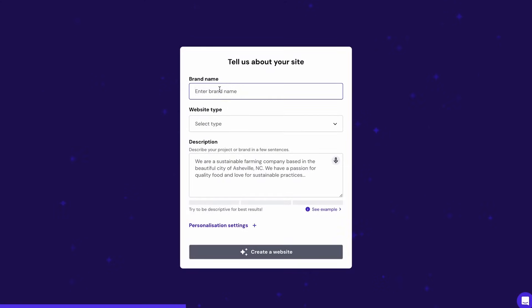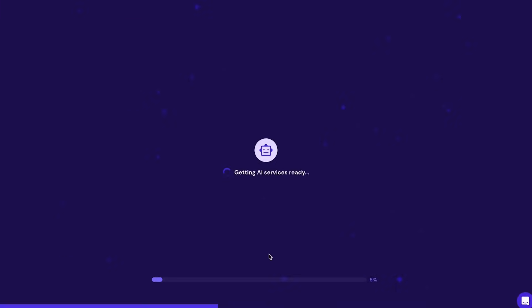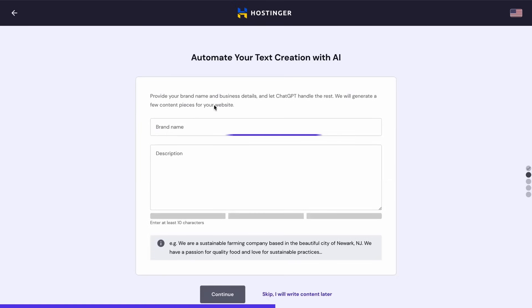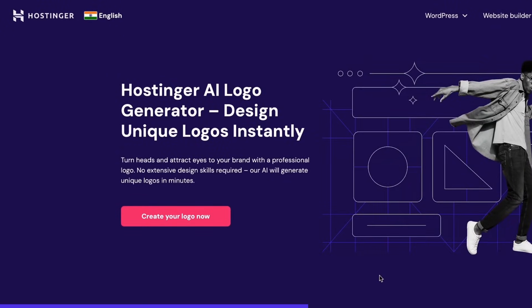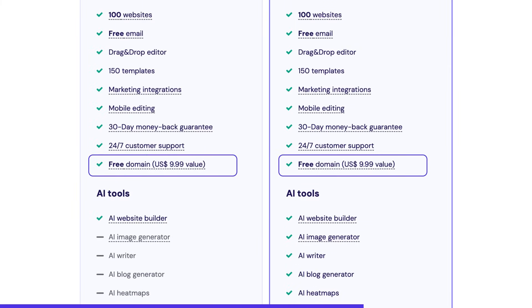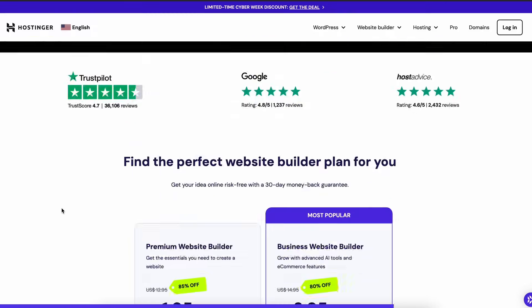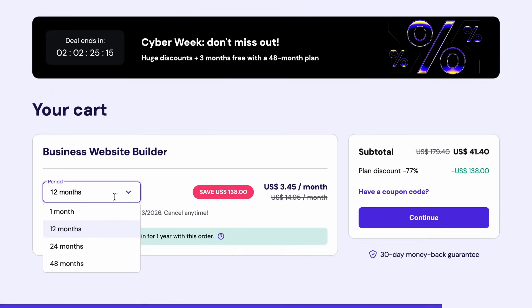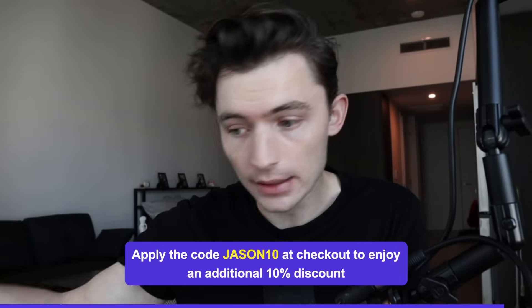Hostinger's AI features come in really handy. With the AI Website Builder, you can create a unique website in minutes by just answering a few questions — literally four clicks and you're live. They also have an AI Writer for SEO-friendly content, an AI Logo Maker, and an AI Heatmap to predict visitor behavior. Every plan comes with a free domain and SSL cert. If you want a cheap, easy, and beautiful website for your project, grab the Black Friday deal and use the code Jason10 to get 10% off, and the 48-month pricing gets you an additional 80% off. This deal runs until December 15th.